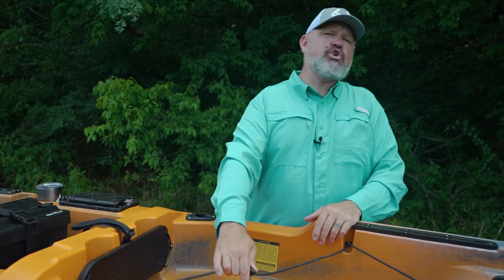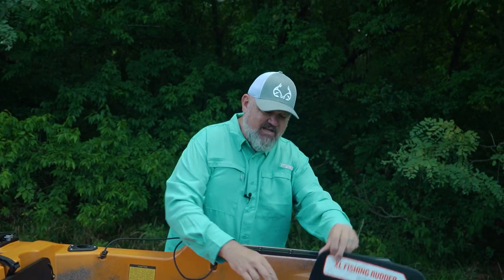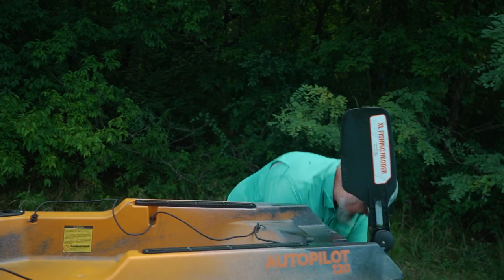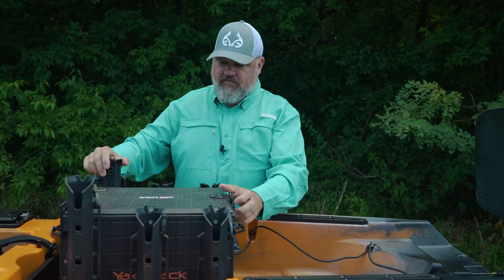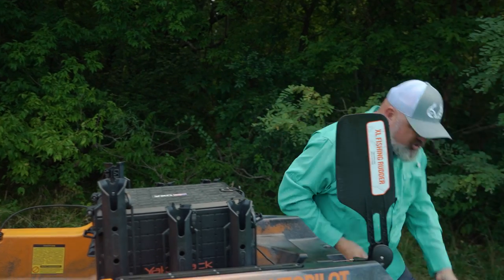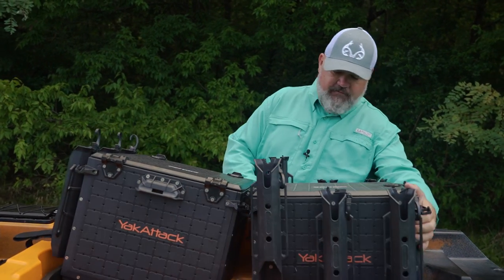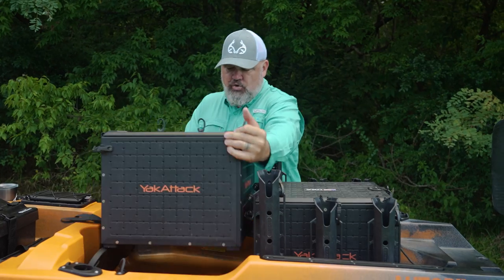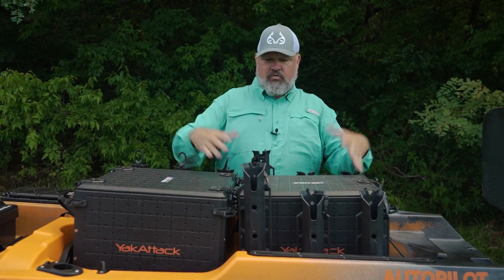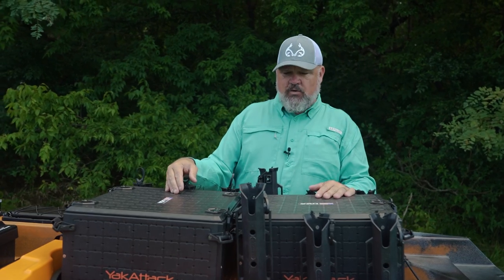This tank well is huge. Not only will it fit a Yak Attack Black Pack in either direction — forward and aft or sideways — with plenty of room on both sides, it will also fit an additional Yak Attack Black Pack, and this is the 16 by 16. You don't have to use a Black Pack, but if you do, you've got the ability to put two in the back of this tank well with plenty of room. If you've got a Black Pack and a cooler or whatever gear management system you use, this tank well is gargantuan.